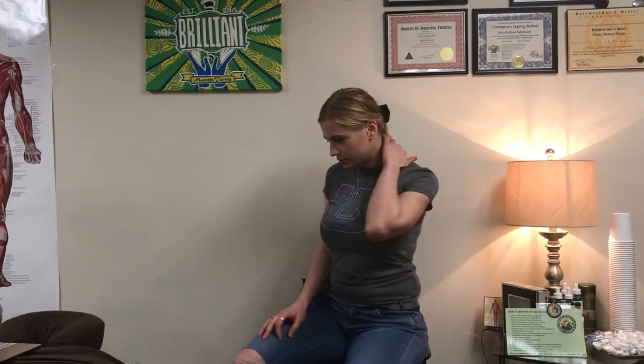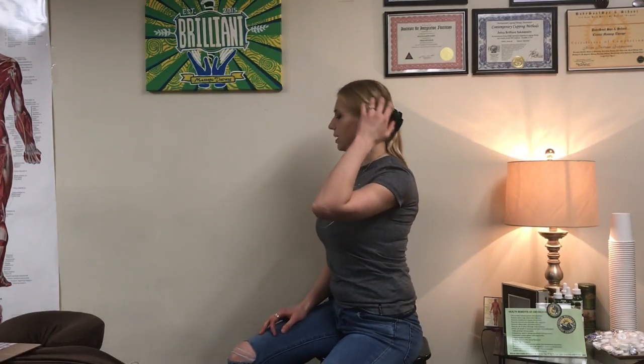The minute that my head does like this and my neck is in this position, my head becomes much heavier for my muscles to hold it, and that creates tension.